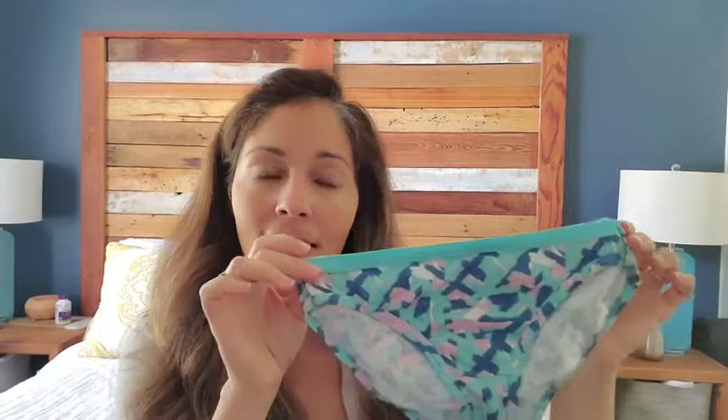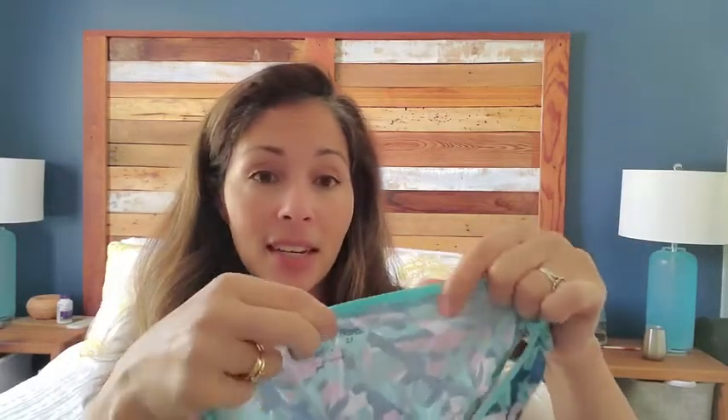Hey there, this is Christina with WTI, and I'm going to talk to you about the Fruit of the Loom cotton girls bikini underwear. These are so cute — we got the variety pack which came in a pack of 20. They are really comfortable; the band here is soft and not irritating, and this is all cotton as well, so they're going to be comfy and breathable. We got the size 12 for my 10-year-old daughter.